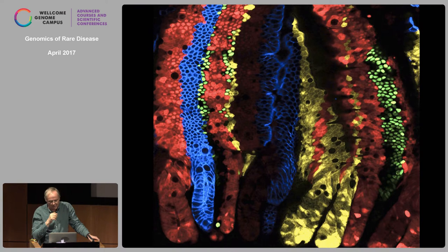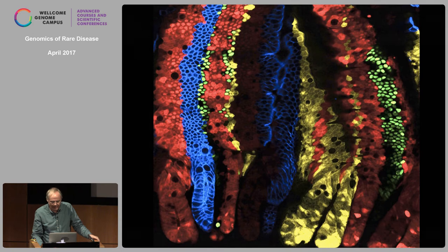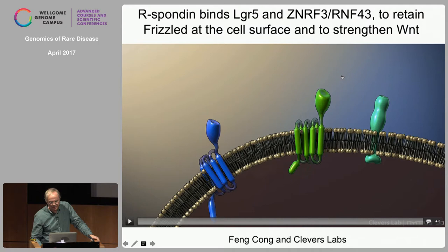We now know what LGR5 does — it is one of the more recent findings that explains a lot of what I'll show afterwards. LGR5 encodes a seven-transmembrane receptor. The WNT receptors Frizzled and LRP have been well known for 20 years; they have to be dimerized by WNTs to initiate a WNT signal. WNTs are lipid-modified and don't really travel — they are probably just handed over from one cell to the next.